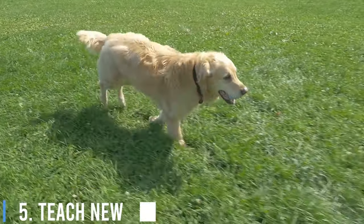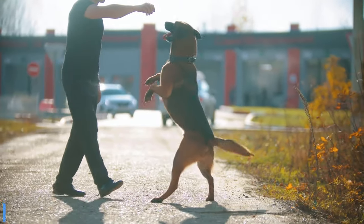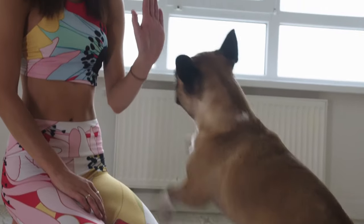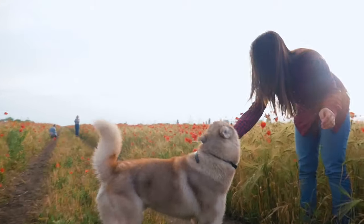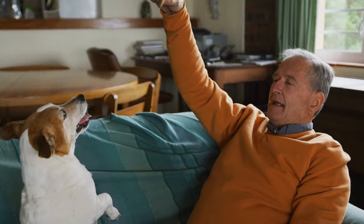Number 5: Teach New Tricks. Teaching your dog new tricks isn't just adorable — it's mentally stimulating too. Whether it's sit, roll over, or advanced tricks like play dead, the process of learning keeps their minds engaged. Use positive reinforcement like treats and praise to motivate them.